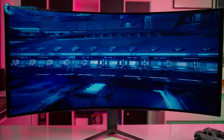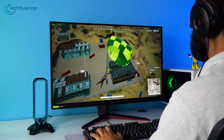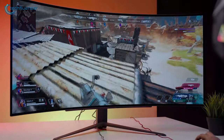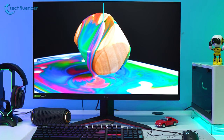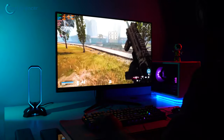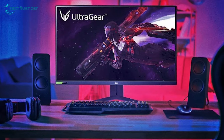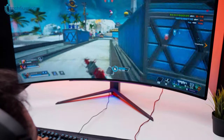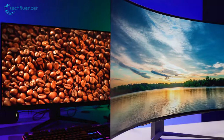Ultimately, the decision between a curved and flat monitor comes down to personal preference and your specific use case. If you prioritize immersion, reduced eye strain, and wider viewing angles, a curved monitor might be the right pick. On the other hand, if color accuracy, versatility, and cost are more important, a flat monitor could be a better fit. Remember, it's important to consider overall value and quality rather than solely focusing on price — and that was all about the curved versus flat monitor debate.